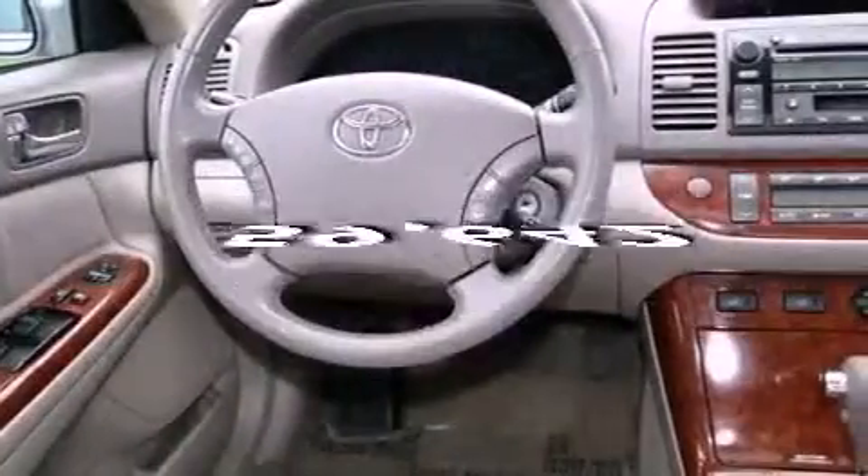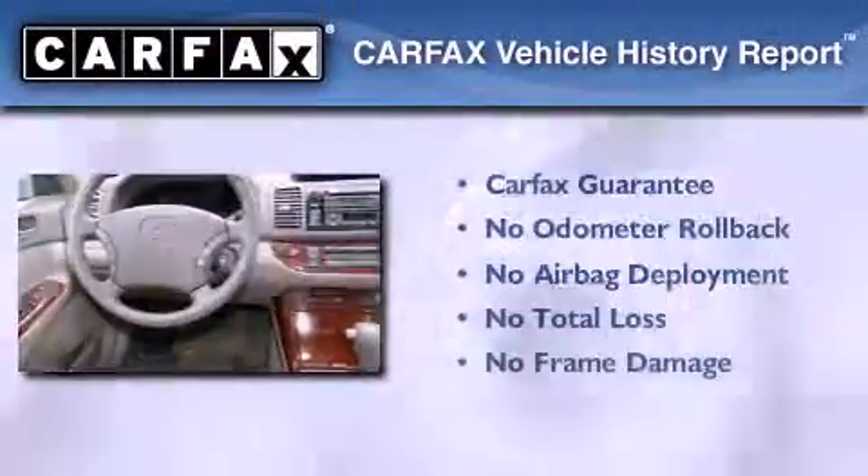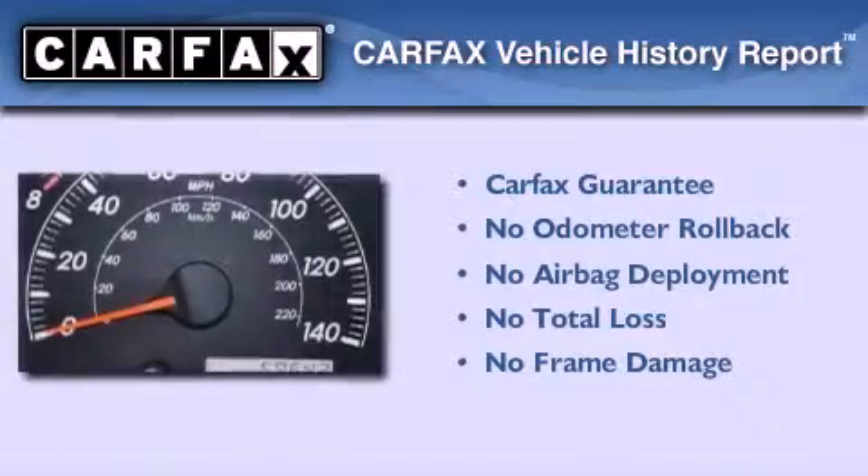This vehicle has fewer than 60,000 miles on the odometer. Not to mention that this Toyota qualifies for the Carfax buyback guarantee.